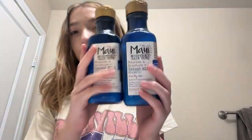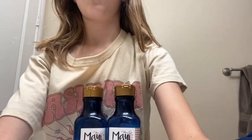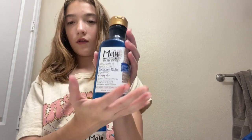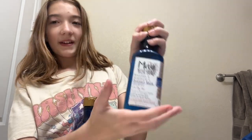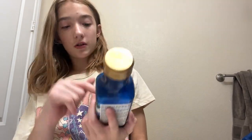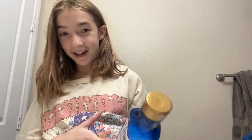Let me show you guys my shampoo and conditioner. Here is my shampoo and my conditioner — they're both from the exact same brand. This one is coconut milk shampoo for dry hair, because I have dry hair. This one is the exact same but it's the coconut milk conditioner.